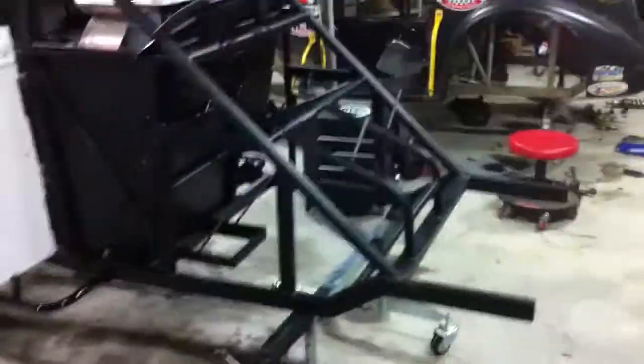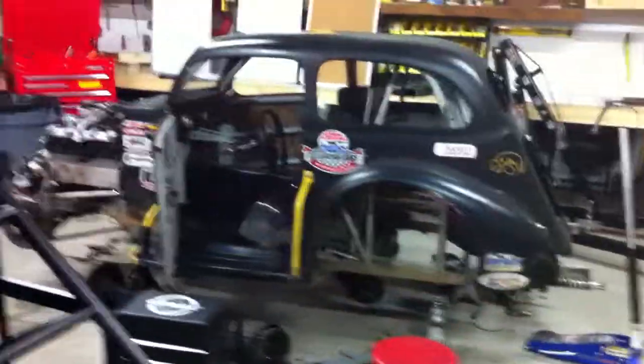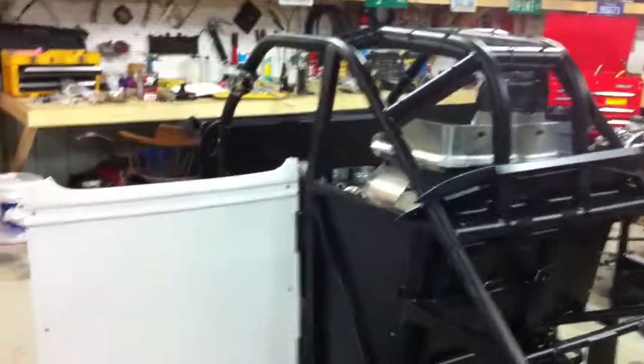Maybe we'll send that out for paint one of these days. All we need to do is transfer the parts from that car over to this car — well, not all the parts; we're getting some new ones. Hopefully it'll be a little bit better.